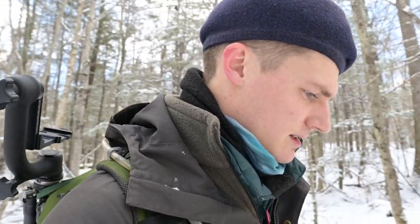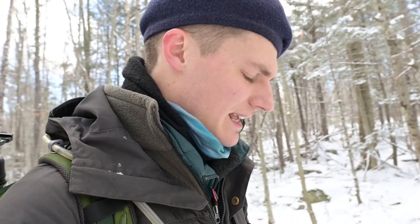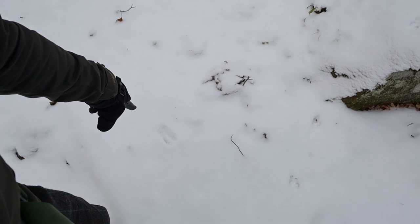The hind feet on squirrels have five toes, five digits, and the fore feet — registering what looks like behind the larger back feet — have four digits or four toes. I can't quite tell how many digits there are here, but based on the length of the stride and the fact that these tracks seem to be collected together, I would guess this to be a mustelid, either a long or short-tailed weasel.